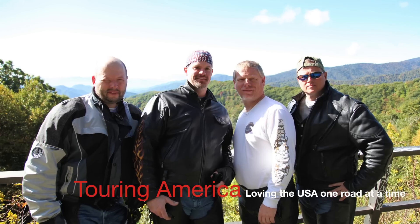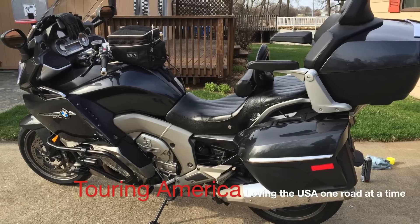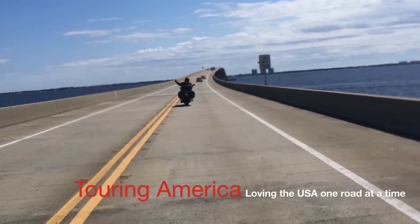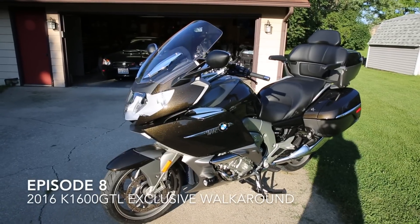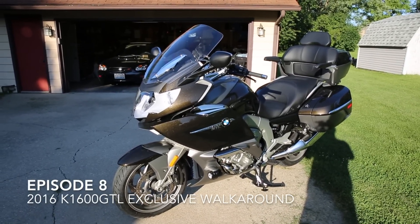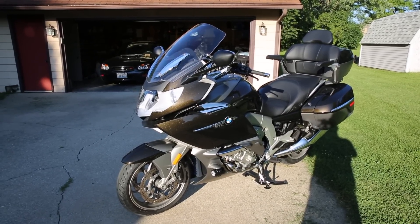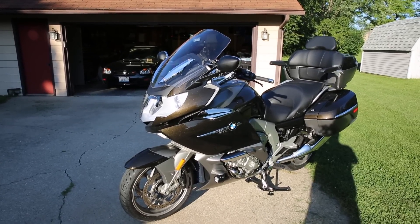Hey, greetings from Greensboro, North Carolina. So here we are, August 5th, 2016, and I just drove in maybe two hours ago back to the house with the replacement for my 2013 GTL, which was in the charcoal color.